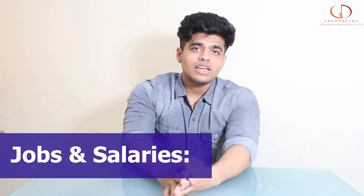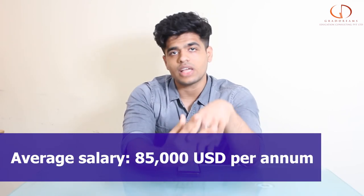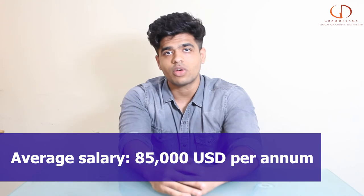When we talk about jobs and salaries guys, the average salary a graduate tends to earn after graduating is anywhere between 75,000 to around 85,000 US dollars.